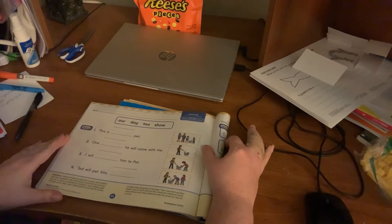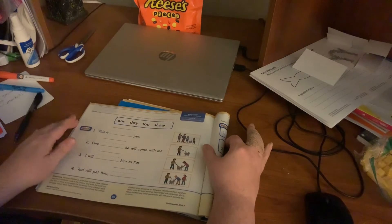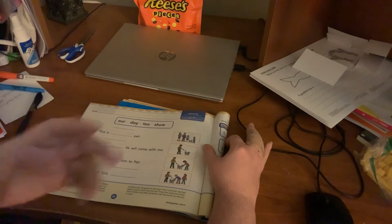Just the same instructions as before: have them look at the picture, talk about what it is that they see, go over it, and then make sure that you review the words with them and that they understand what the words are and what the words mean.